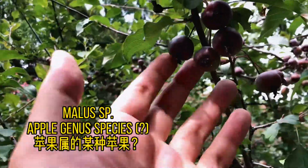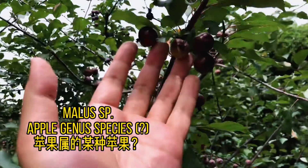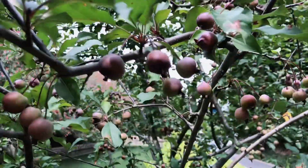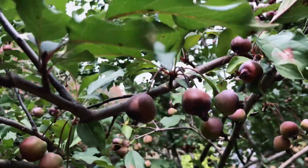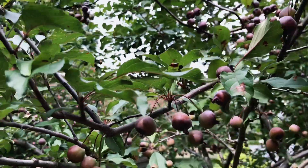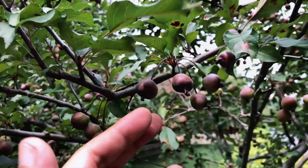This one is quite interesting — when I checked the leaves I thought maybe this is rose, and then I realized yes, it belongs to the rose family, but this is some kind of apple tree, some species or variety that I've never heard of. Look at the fruits — they are very small.